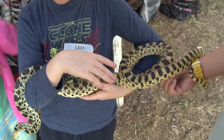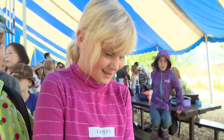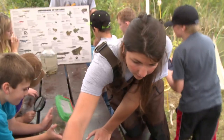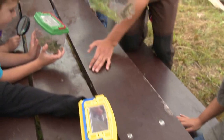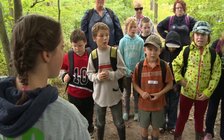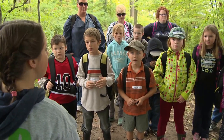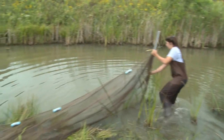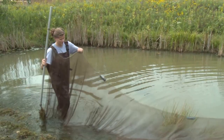The students even get to handle some live snakes. It feels so smooth! But what makes MarshQuest so unique is that the teaching is largely done by grade 12 students from East Elgin Secondary's Environmental Leadership Program — students like Carly Millmine, who aren't afraid to wade into a wetland.